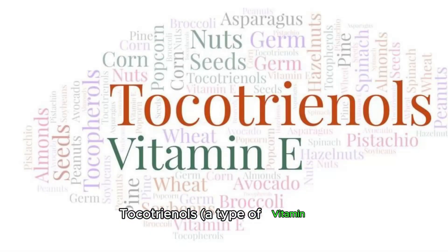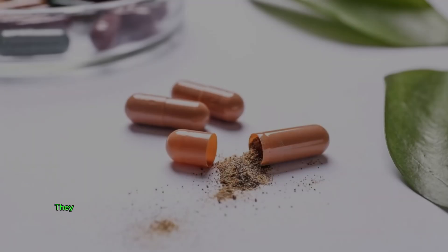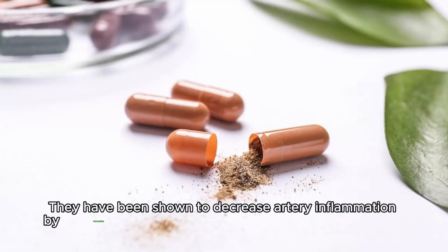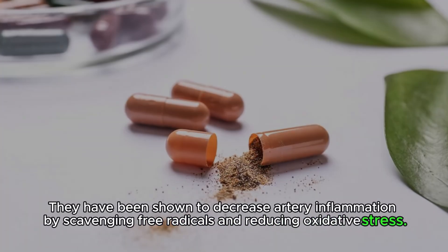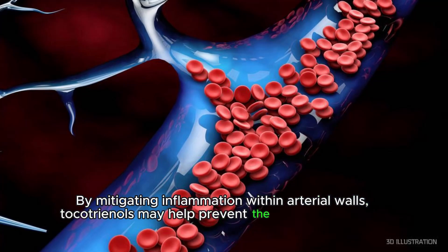Tocotrienols, a type of vitamin E, are a form of vitamin E with potent antioxidant properties. They have been shown to decrease artery inflammation by scavenging free radicals and reducing oxidative stress. By mitigating inflammation within arterial walls, tocotrienols may help prevent the development and progression of atherosclerosis.